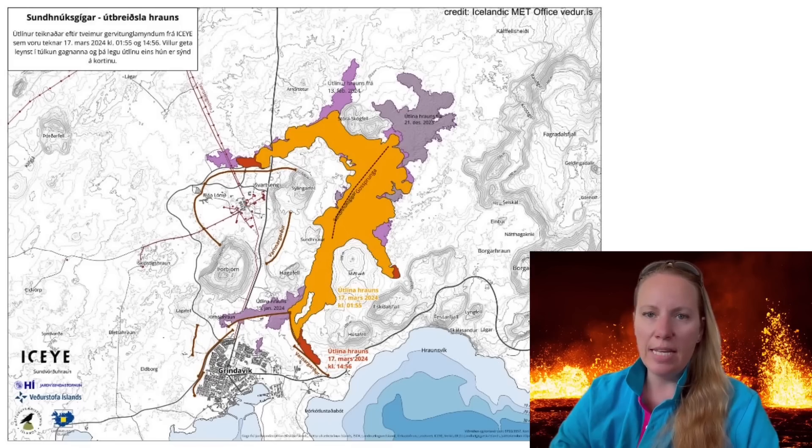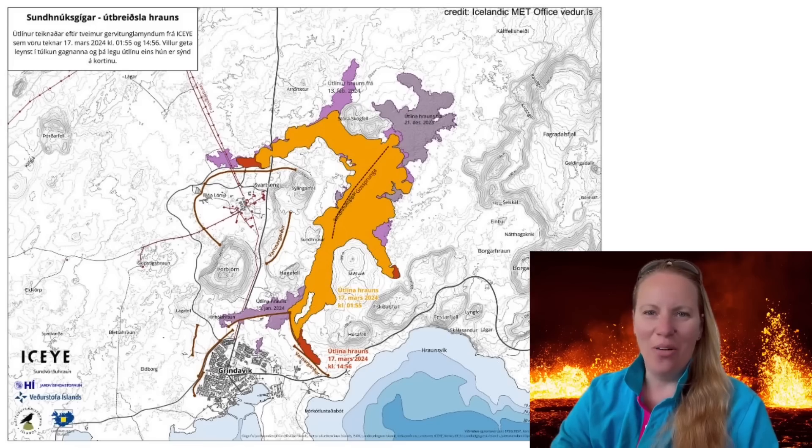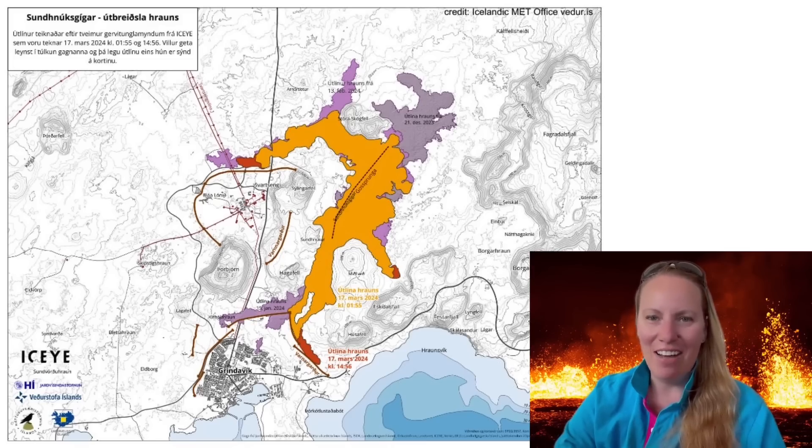The second picture was taken at 3:56 p.m. on March 17th and there you see the red, showing how much the lava flowed from that point. Of course the lava is not flying — it's flowing.